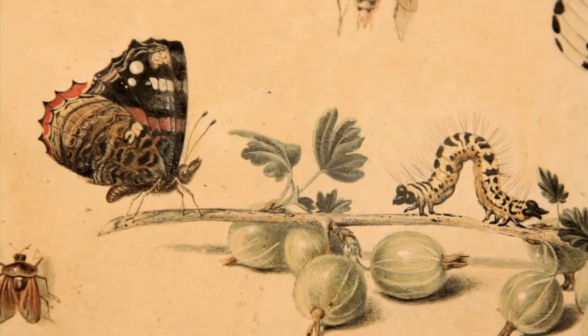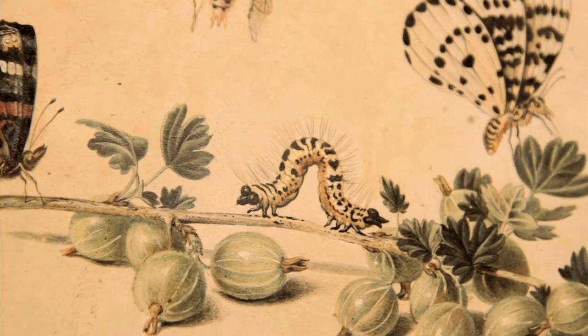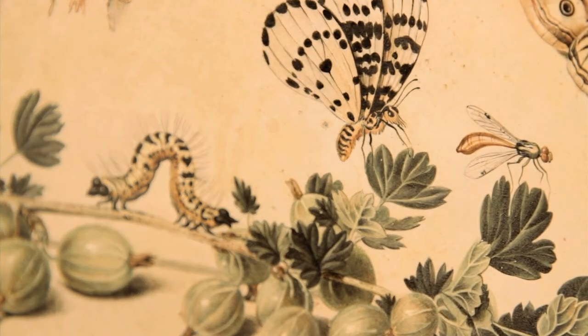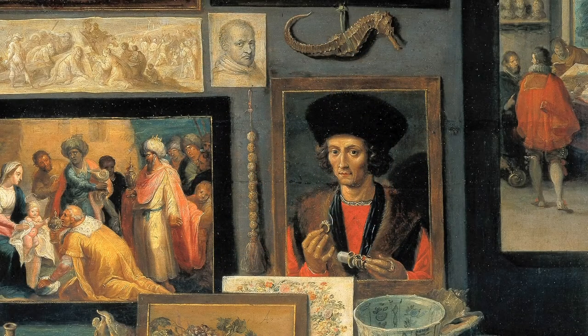Jan van Kessel responded to a demand of the aristocratic and royal classes of the time. From the second half of the 16th century, the nobles and royal courts began to collect curiosities. Shells, insects, precious and semi-precious stones found their place in dedicated rooms called Cabinets de Curiosité. Every prince as well as every nobleman had to have a Cabinets de Curiosité, not only for the study of science, but also in order to receive his noble guests.